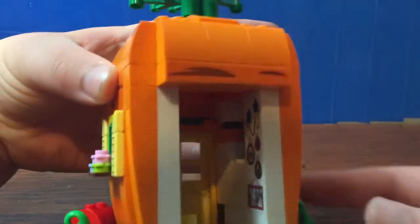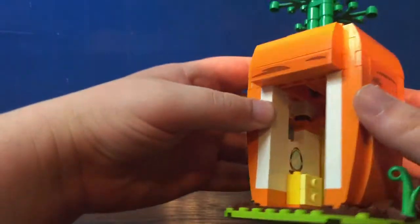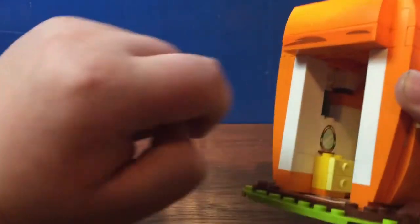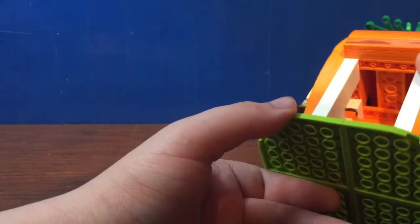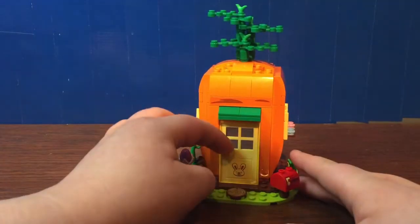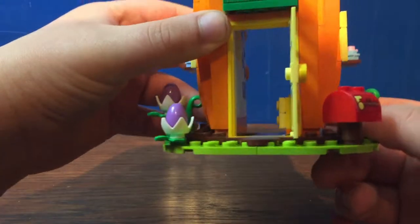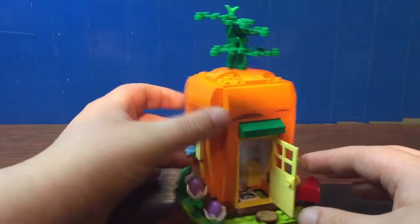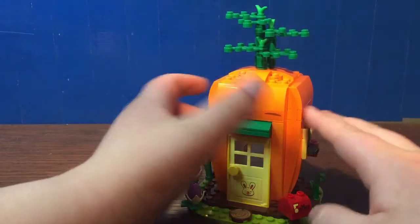There are even some stickers on the inside, and you can see there's one on the carpet too. It's a handful of stickers, but they do help capture the look. Of course, you can open up the door like so. You can kind of fit a minifigure in there, but it's gonna be quite cramped. It is a nice display piece though.